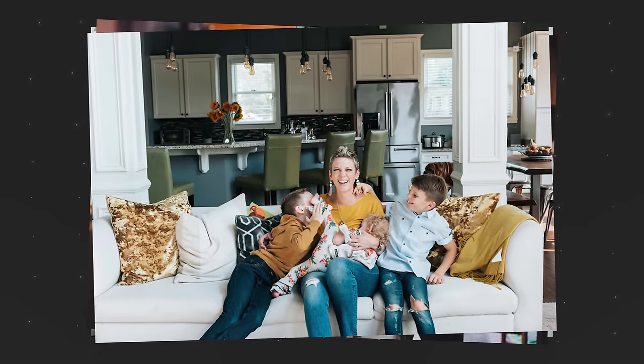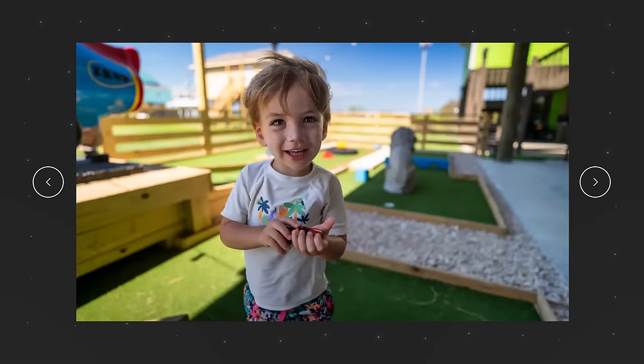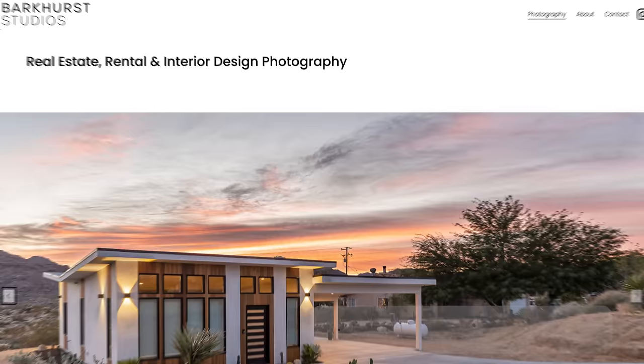It makes the potential booker think, 'Oh, that's cool — they're having a good time. I could see my family having a good time there.' I recently started experimenting with lifestyle photography at my property in Crystal Beach, Texas, where I built a mini golf course in the backyard. I took a photo of my wife, her best friend, and my kid playing mini golf — and I think it looks pretty good. I'd like to have a professional photographer come in eventually, but in the interim these are working. I've seen an increase in bookings.